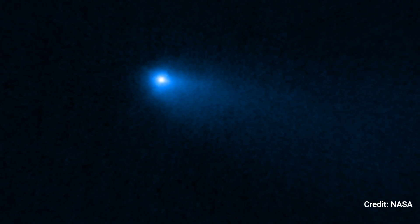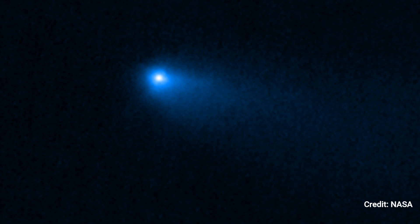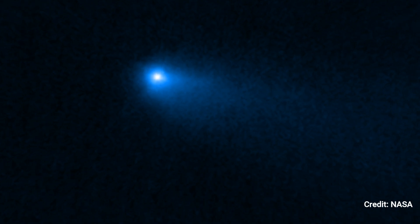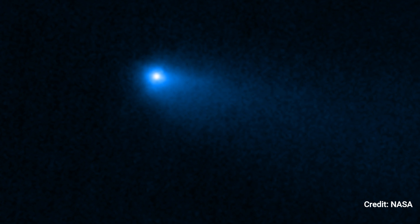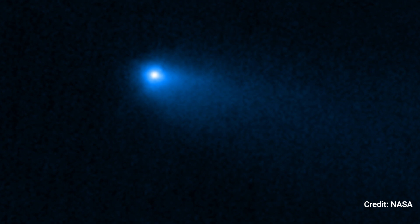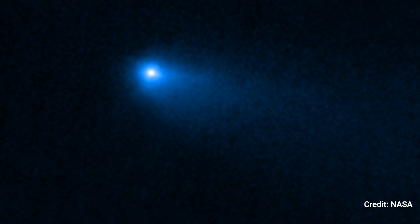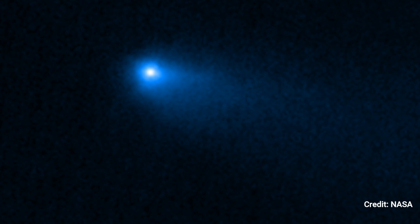In 2006, Comet Reed was one of three objects used to define the category of main belt comets. Previously, comets were thought to live in the Kuiper Belt and Oort Cloud, beyond Neptune's orbit, where their ices were kept away from the sun. Since then, scientists have worked to prove the presence of sublimating material in main belt comets, demonstrating that their coma and tail are caused by the same mechanisms as other comets.